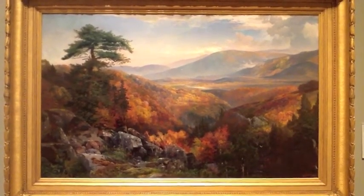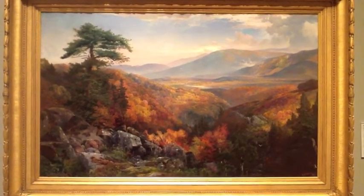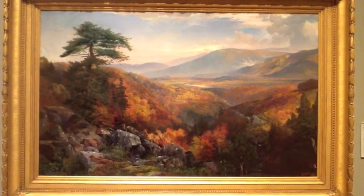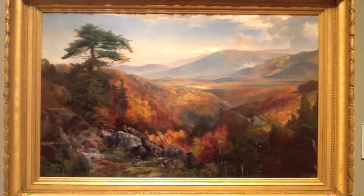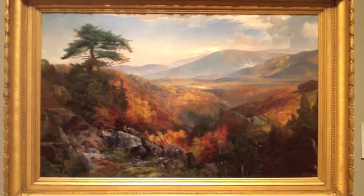I chose this piece because I have been to many museums in places like Paris, London, and New York City, and they do not have a lot of American art. I was very excited to find a museum only 30 minutes from me specializing in American art.